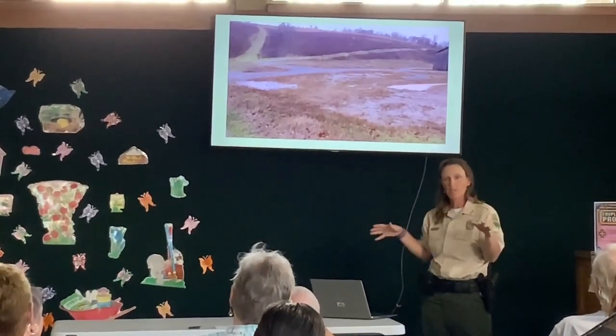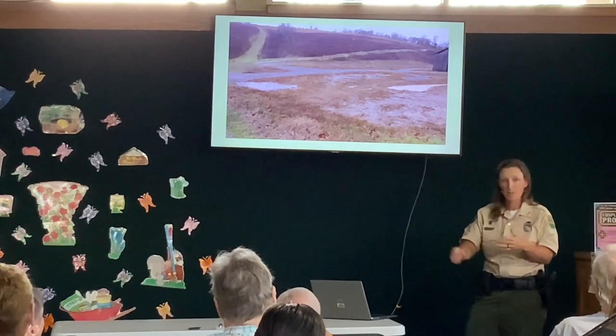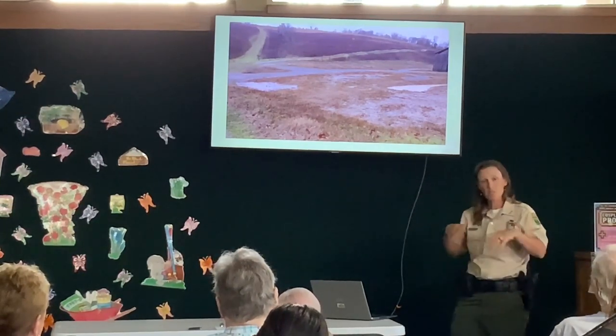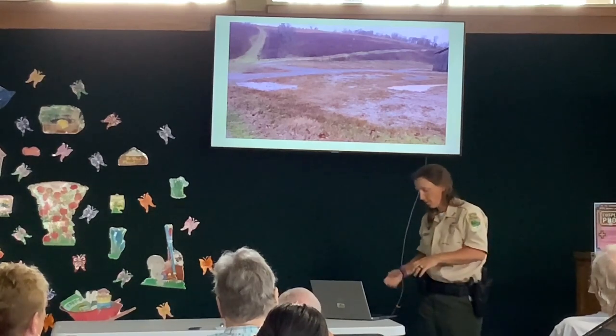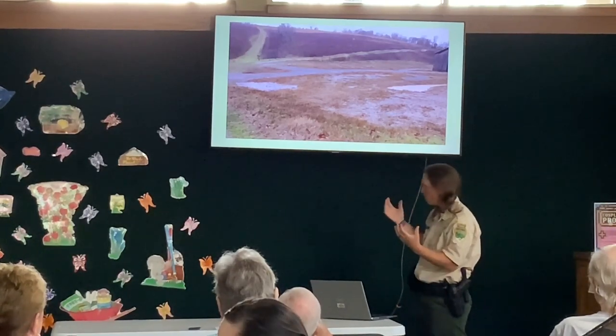So the pollinators will be happy, the birds will be happy because they'll be eating the pollinators, and then the people will be happy because they'll be pretty — and photographers will be happy. We came up with this game plan, but then people were like, they may not understand why we really focus on native plants.